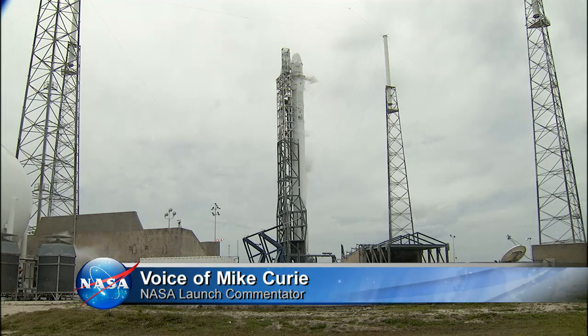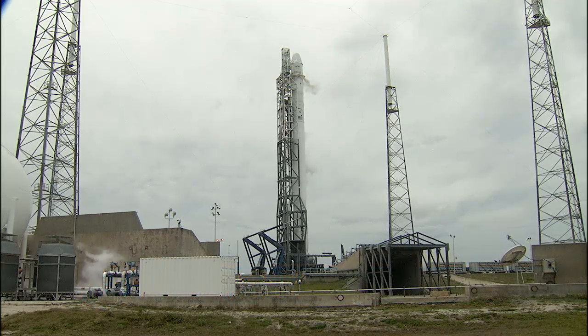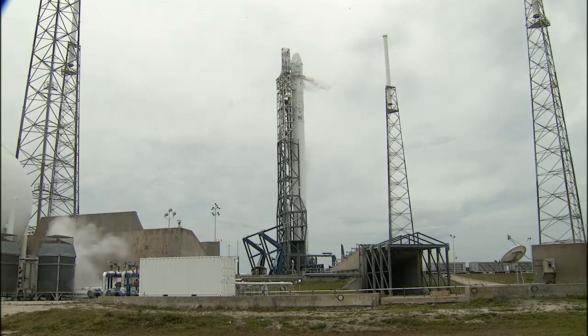SpaceX 3 is the third of at least 12 commercial resupply missions to the International Space Station for SpaceX. Under the Commercial Resupply Services contract, SpaceX is restoring America's capability to deliver and return significant amounts of cargo, including science experiments, to the space station — a capability that we have not had available since the space shuttle retired.